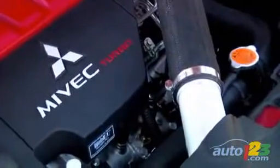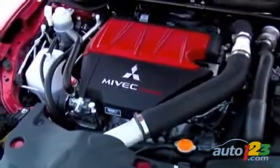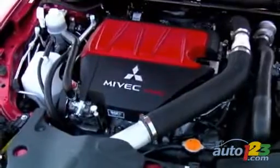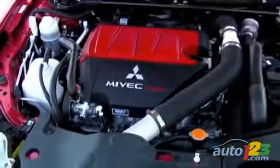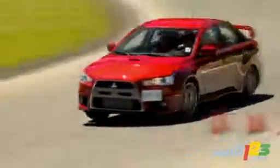The engine under the hood of the Evolution MR is the same as in the 5-speed GSR — a turbocharged and intercooled 2-liter inline-four that produces 291 horsepower and 300 pound-feet of torque. It offers a generous amount of muscle at just about any rev range.